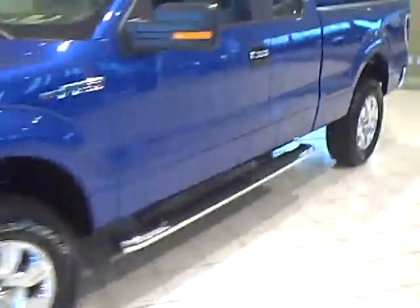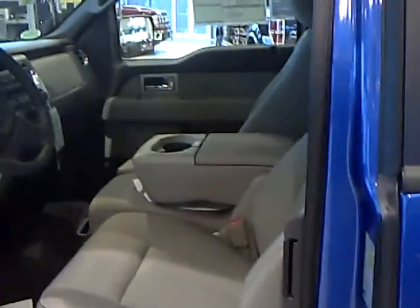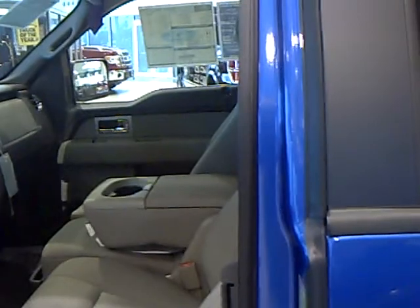The truck starts off as a work truck all the way up to a nice, comfortable riding vehicle. Options include vinyl, cloth, and leather interiors — all types of options on the vehicle to feed everybody's needs.